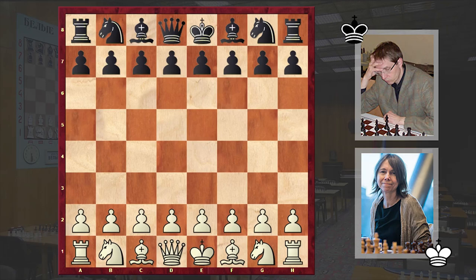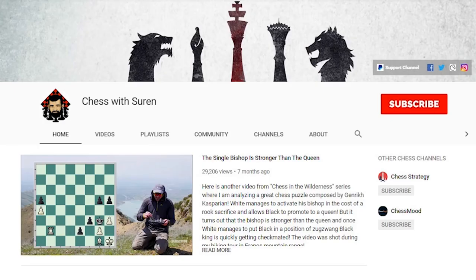Hello chess lovers, Soren here and in this video I want to share with you an interesting attacking game which was played by Swedish chess grandmaster Pia Kramling. Although I have to tell you that Kramling would earn the grandmaster title only in 1992, but meanwhile this game was played in 1991 in Hamburg, and Kramling's opponent is Austrian chess grandmaster Stefan Kinderman.